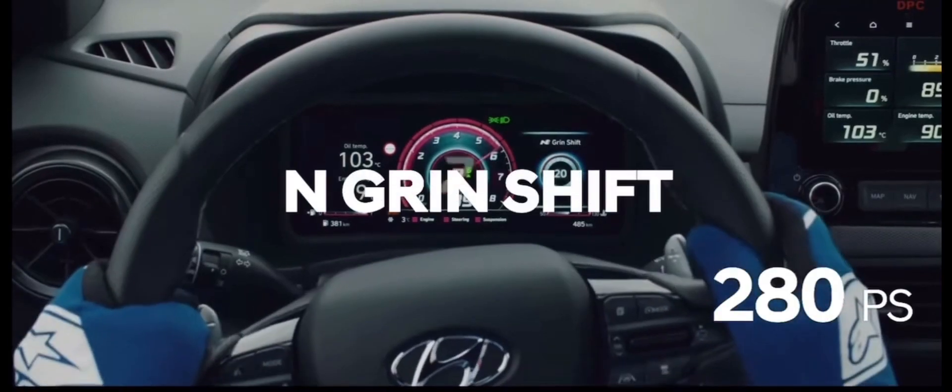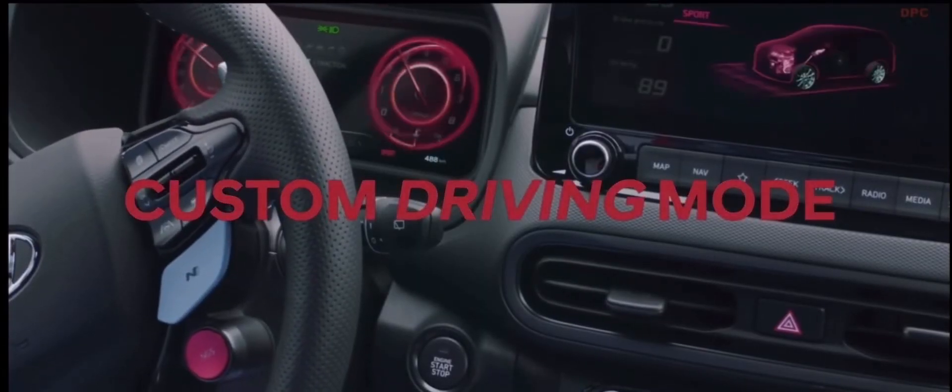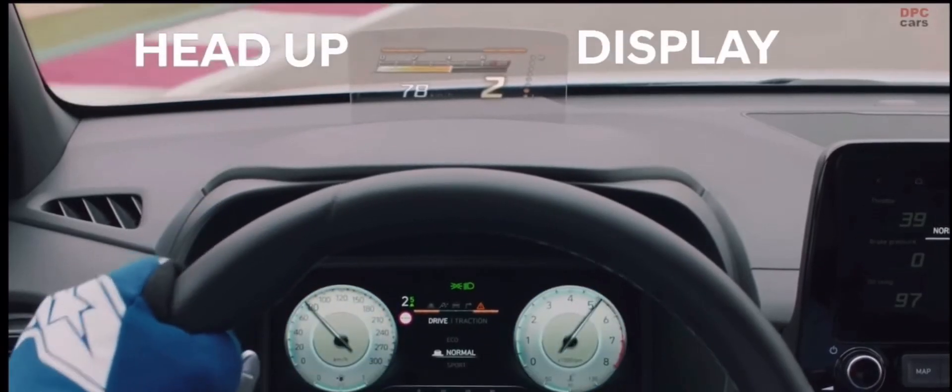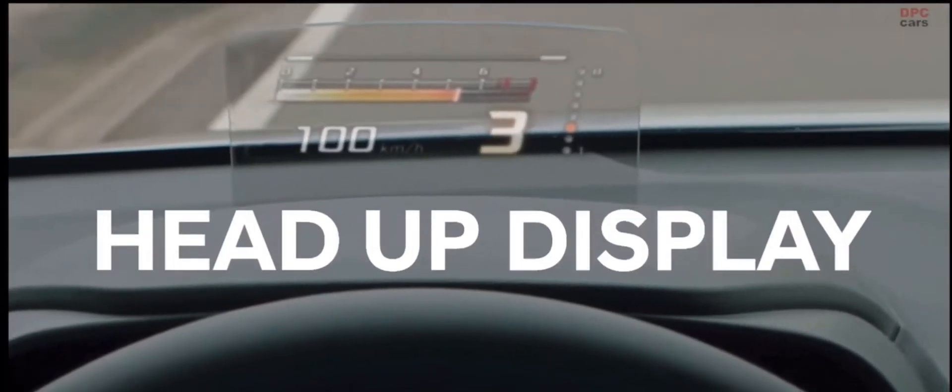The car is enhanced to 290 PS, maximizing driving power. Thanks to improved tuning at high RPM, it accelerates instantly. The second feature is the head-up display in N-Mode, which shows the four information stats drivers look at.